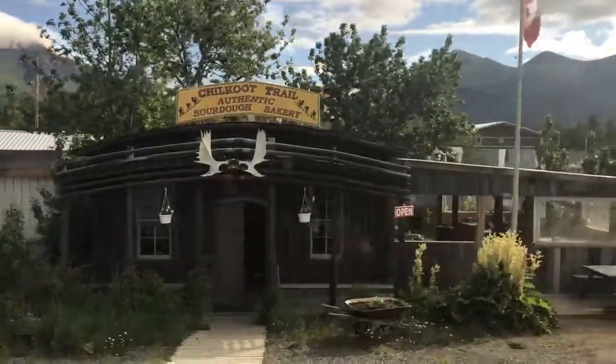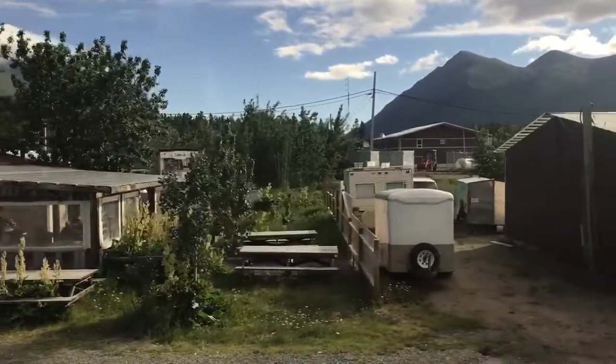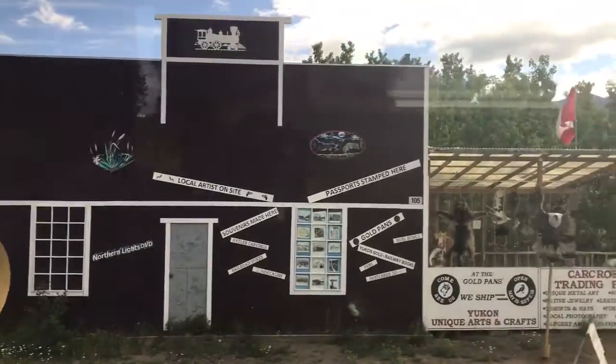Right next to that, this building where this flag is at — if you want to know what they do in the wintertime, this is a good place to come and look. He makes some beautiful artwork out of metal. It's a place where he sells things, but it almost looks like a museum.